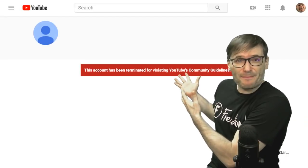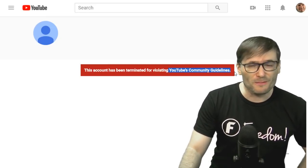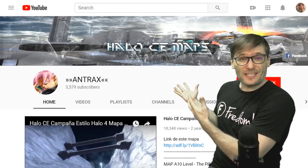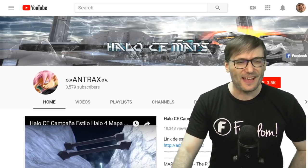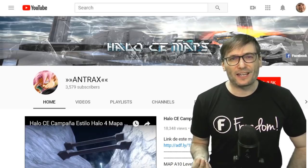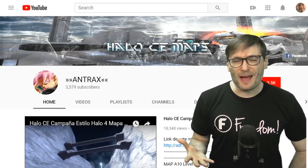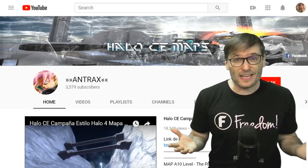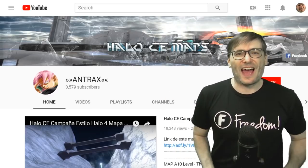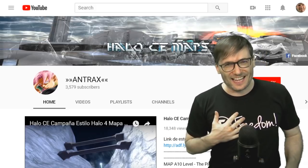For YouTube updates — has this ever happened to you or anyone you know? Getting a channel terminated for violating YouTube's community guidelines. I have some good news. We successfully restored this channel, which had exactly that message yesterday. Antrax was terminated for violating YouTube community guidelines. We reviewed the channel and believed that shouldn't have happened, so we escalated to our YouTube support team asking them to re-review the channel, and they agreed — it was terminated by mistake by YouTube, and now it's back. So Antrax, if you're watching this video, tell us down there in the comments below how you feel about us helping you get your channel back.